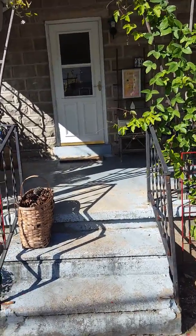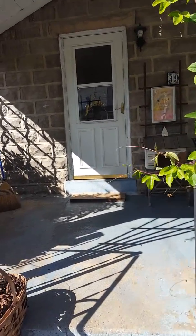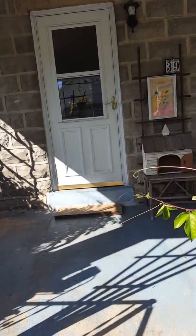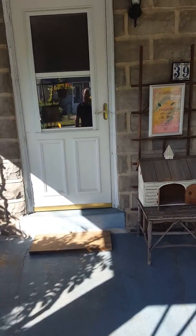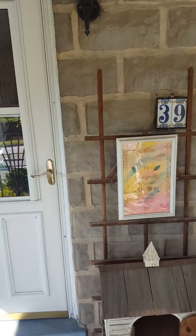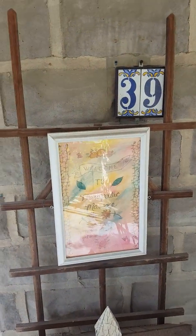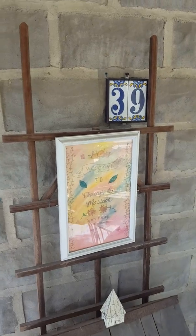Hey, it's Mark from makethemostofmassage.com and today I'm at Bobbie Keesbach's house. She's a massage therapist. She's been doing it for a long time, very successful, and I want to show you what it's like to run a very successful home business. And here we are at the front door. It's a nice sign there. Let's see if Bobbie's in.